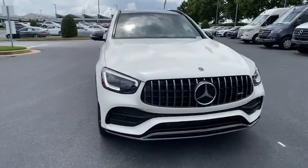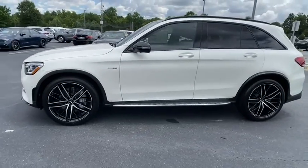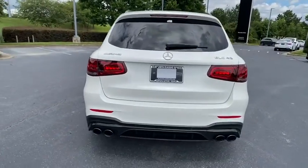Stop by and take a look at the 2020 Mercedes-Benz GLC. The Mercedes-Benz GLC sets the bar for the luxury SUV — a mid-size SUV that's all lean muscle and has a roomy new cabin full of style and substance.